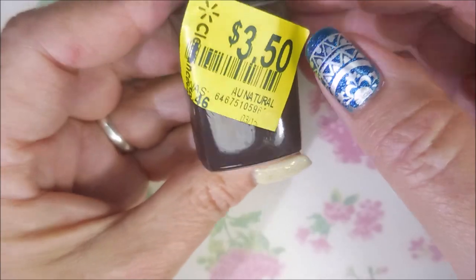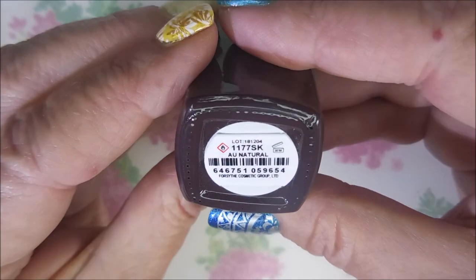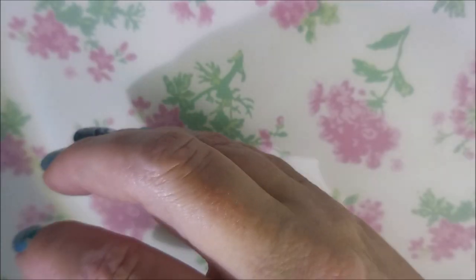The last one was actually $3.50 instead of $3.00, but I went ahead and got it to complete the set — All Natural. Another reason I got these is because I never heard anything about them on YouTube, Instagram, or anything. I thought, well, I'll just go ahead and get them and do this.